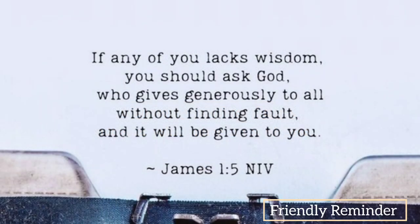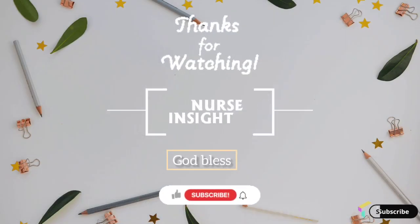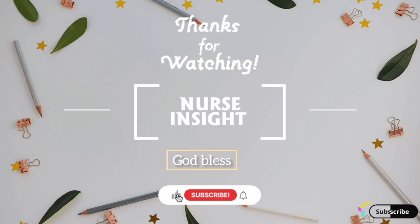This is a friendly reminder: James 1:5. Thanks for watching. God bless. Subscribe to Nurse Insight.